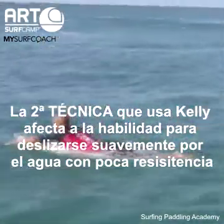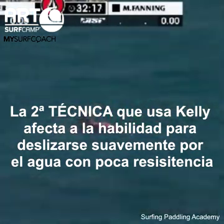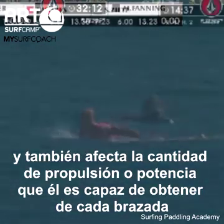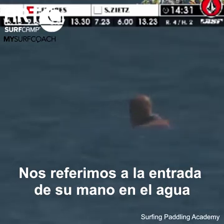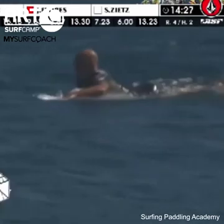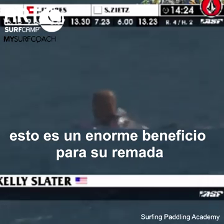The second technique Kelly uses impacts both his ability to slide smoothly through the water with little drag and the amount of propulsion or power he is able to get out of each stroke. What he does has to do with his hand's entry into the water — he keeps his elbow high when he is about to enter the water. This is a huge benefit to his paddling.